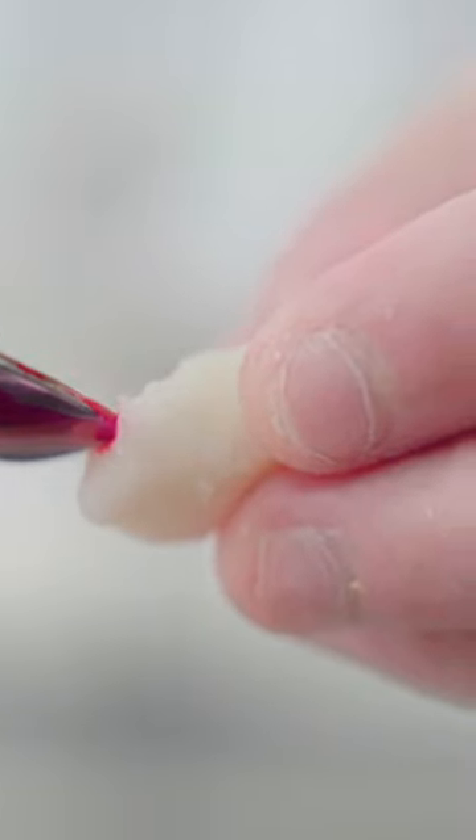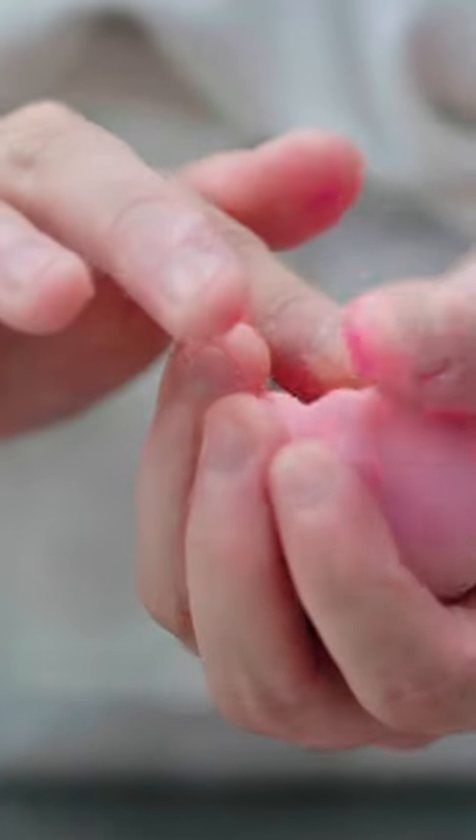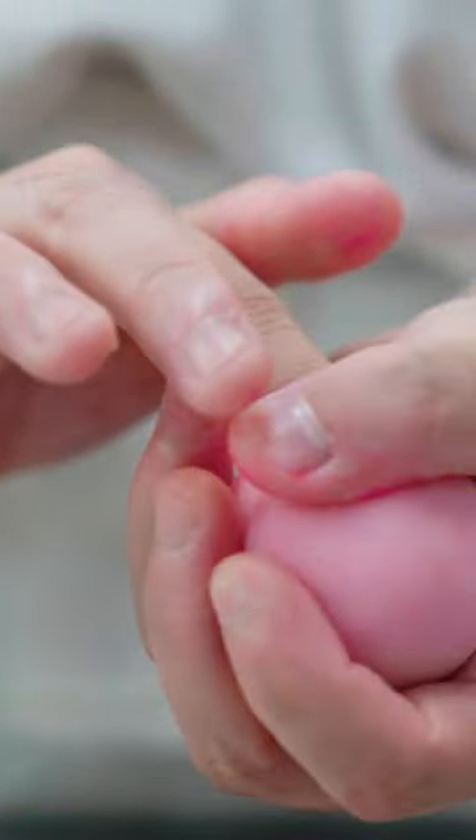A few drops of dye color the dough a vibrant shade of pink. Pastry chefs only have about 2 minutes to shape the confectionery. If they work too fast, the design will look sloppy; too slow, and the sweets absorb body heat and will not turn out well.